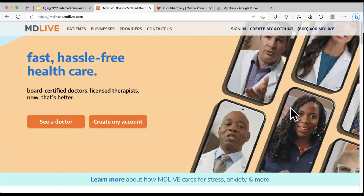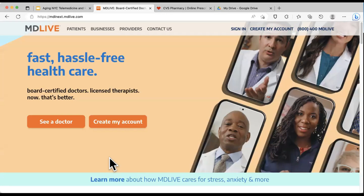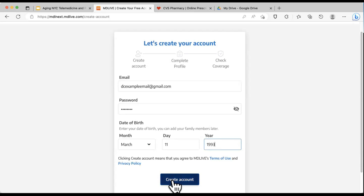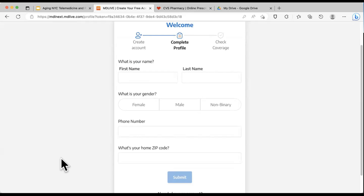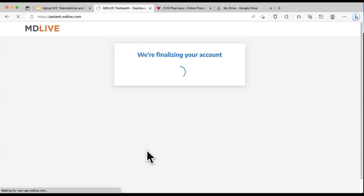When you get to the site for the first time, you will have to create an account. If I click 'Create My Account,' it's going to ask for some basic information — my email — then I'll create a password and enter a date of birth and click Create. Once we do that, it will ask for additional information to complete a profile, and then we'll click Submit. If you do have coverage, it's going to ask you to enter that information and connect it. If you don't have coverage, you can skip and add it later.